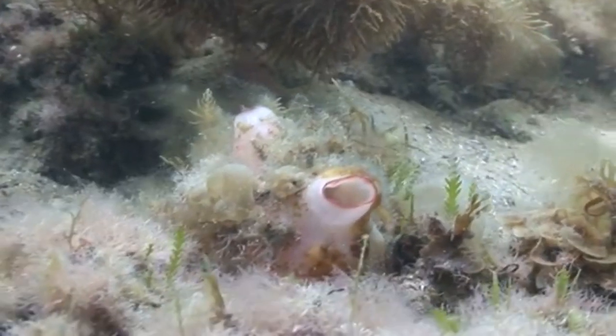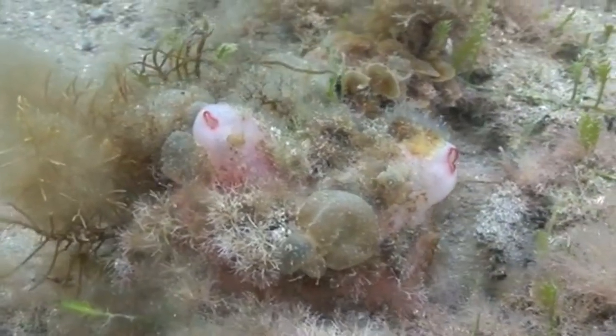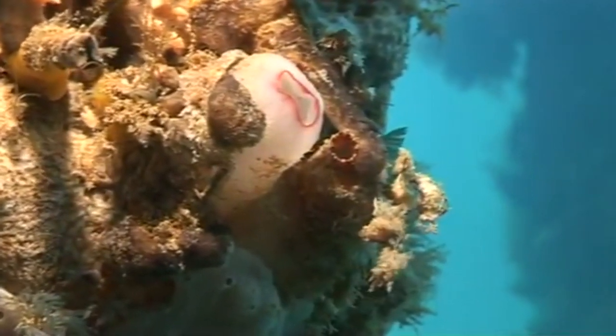These animals are filter feeders. They collect plankton and detritus from the surrounding seawater along a membrane of sticky mucus inside their body. Generally speaking, these animals live about a year in the wild.